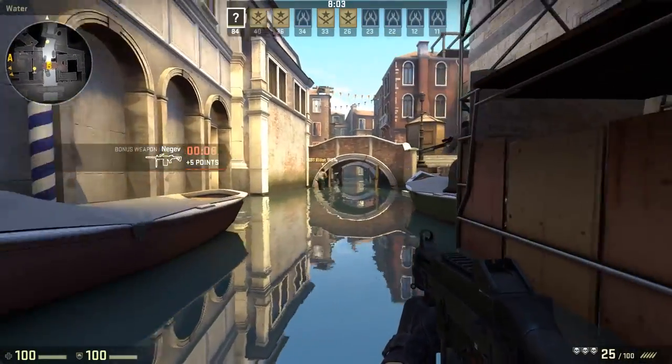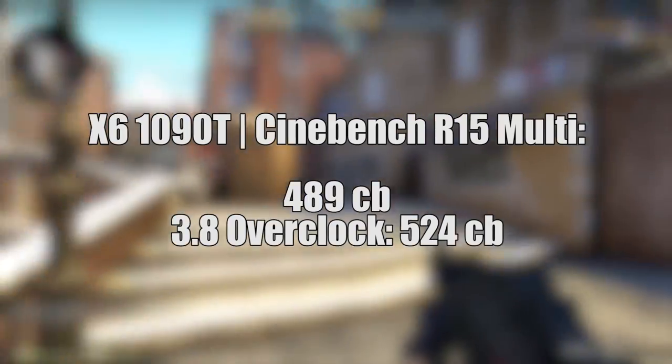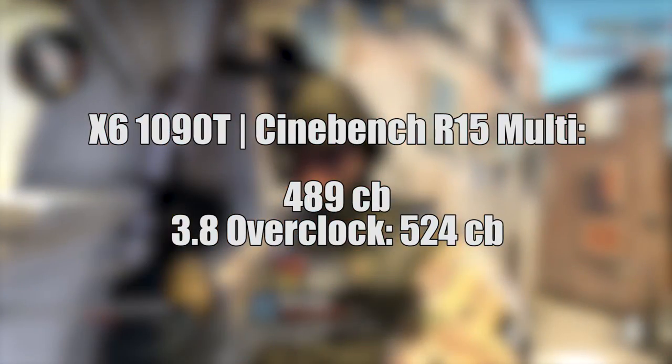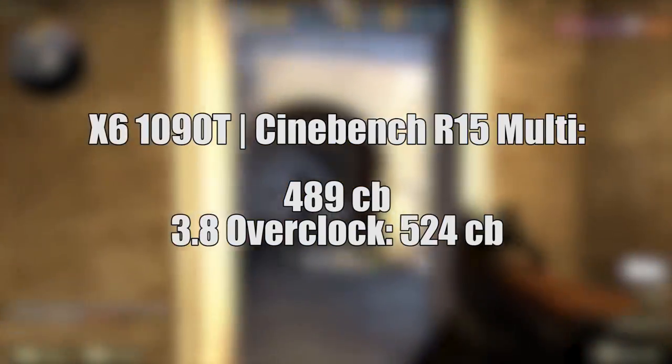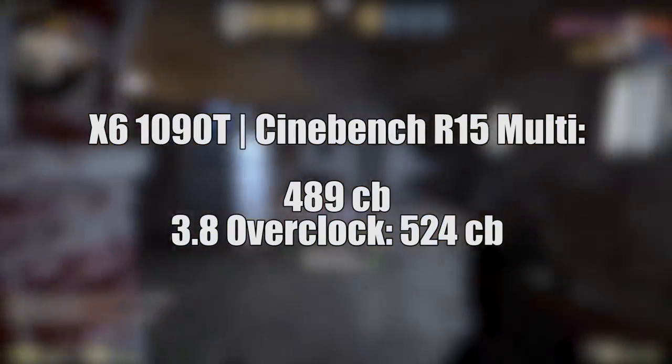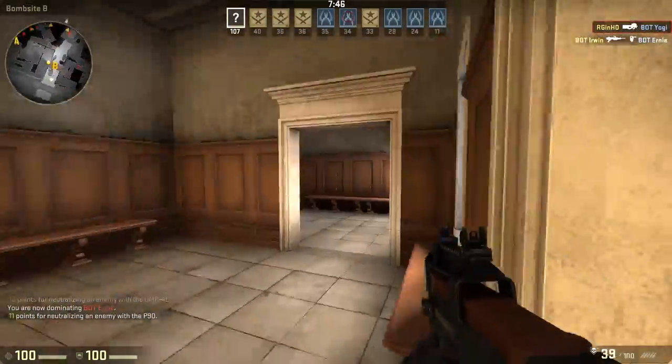Before we get into gaming, let's talk about this CPU's other scores. In Cinebench R15, it scores 489 in the multi-core test, a little better than my i5-4460, which sticks around the mid-470s. Overclocked to 3.8GHz, the X6 touches 524. So let's get into the gaming performance.